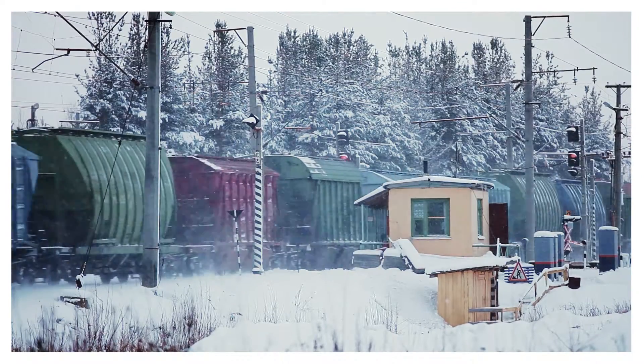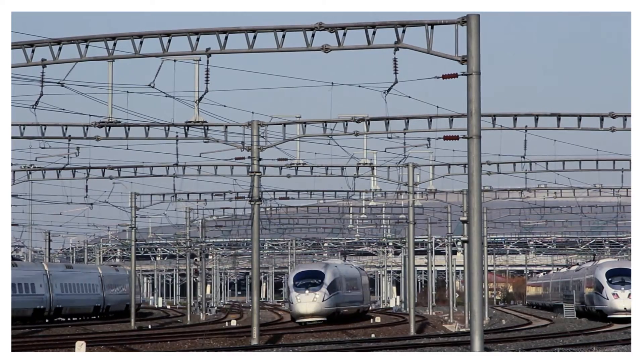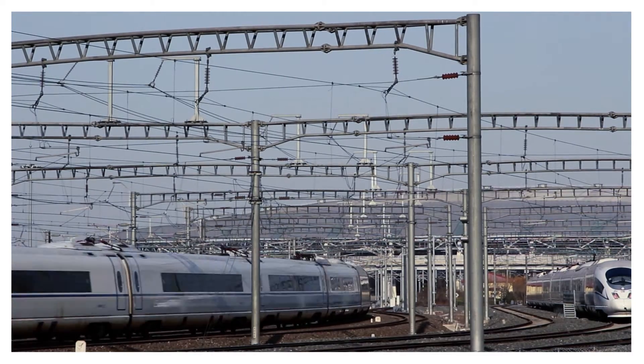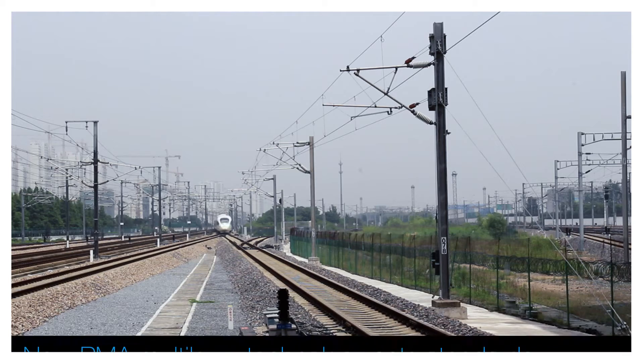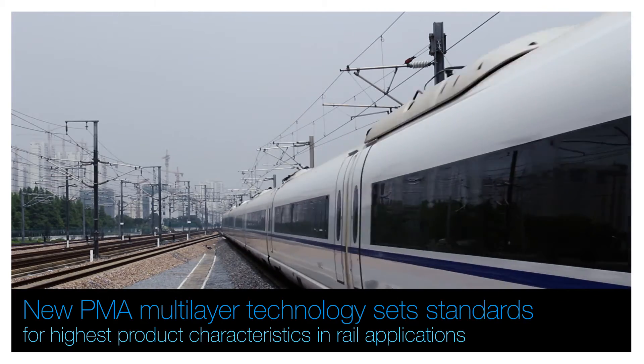Over a period of many years, ABB's PMA cable protection products have proven their dependability in railway construction projects around the world. The new PMA multi-layer technology sets standards for highest product characteristics in rail applications.